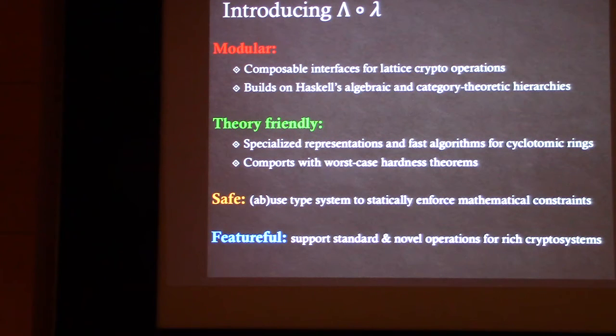LOL has four main goals. First, composable interfaces that build on Haskell's algebraic and category-theoretic hierarchy — in particular, we use the numeric prelude for numeric type classes to reflect the algebraic structure in lattices. Second, it's theory-friendly and supports specialized representations and fast algorithms for cyclotomic rings. Third, it has all the necessary tools to comport with the worst-case hardness theorems, which involves tricky math that's very difficult to get right — which is why we wrote a library.